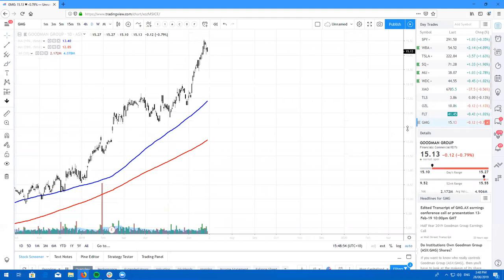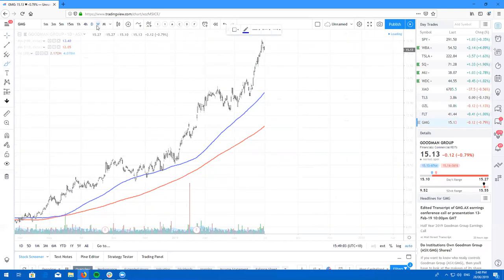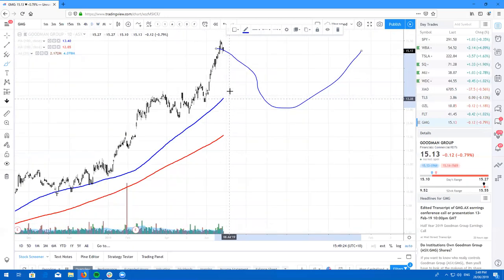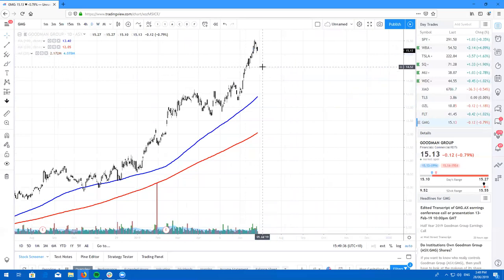Here's Goodman Group, ticker symbol GMG. Right here is not the time to buy. On the weekly chart, we are forming a beautiful inverted hammer candle right now. Personally, I think you'll get a chance to buy the dip back at $13, and it will probably coincide with the 100 once we start to move back down. So look for a dip buying opportunity on GMG, but right now is not the time to buy.